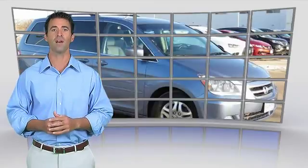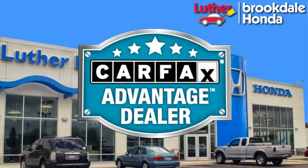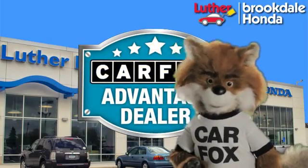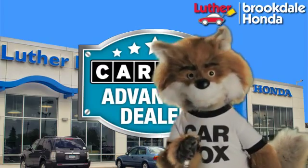This vehicle qualifies for the Carfax Buy-Back Guarantee. Just say 'show me the Carfax' at Luther Brookdale Honda, a Carfax Advantage dealer.